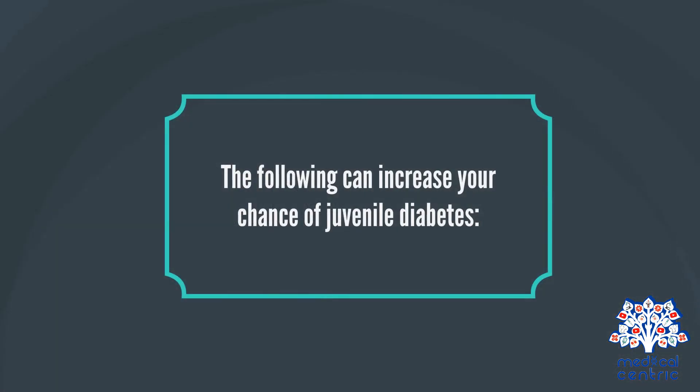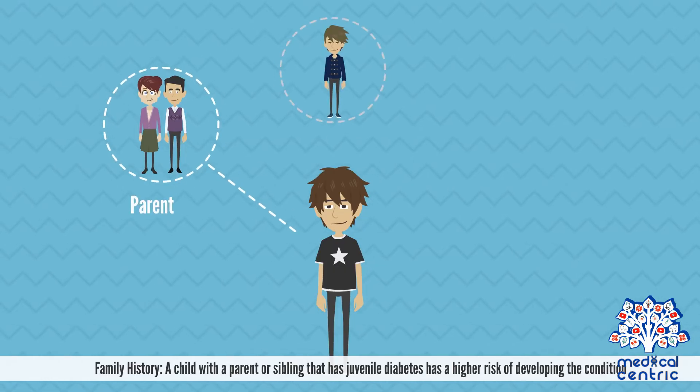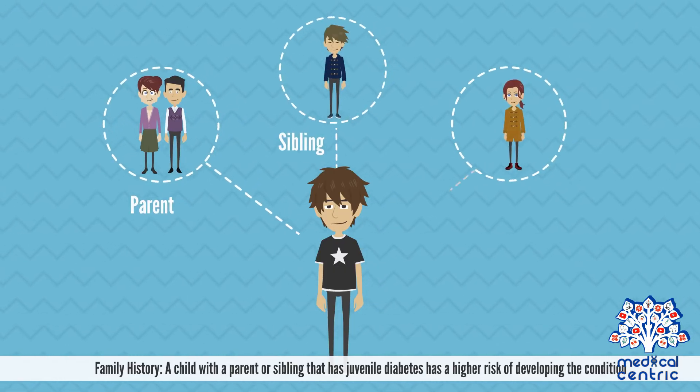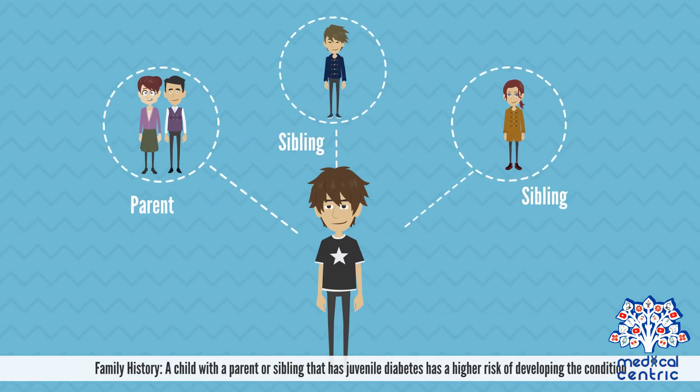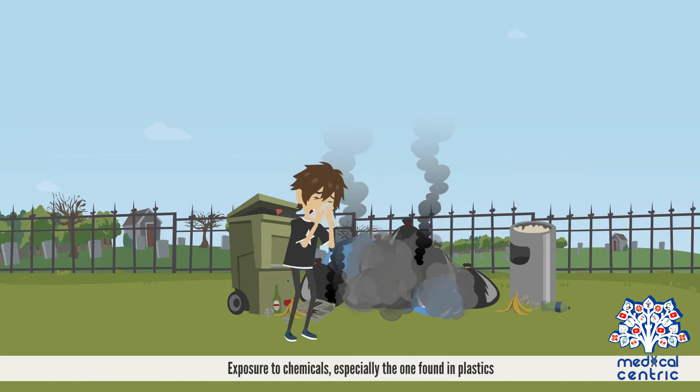The following can increase your chance of juvenile diabetes. Family history: a child with a parent or sibling that has juvenile diabetes has a higher risk of developing the condition. Viral infections can trigger the autoimmune process. Exposure to chemicals, especially those found in plastics, can also increase risk.